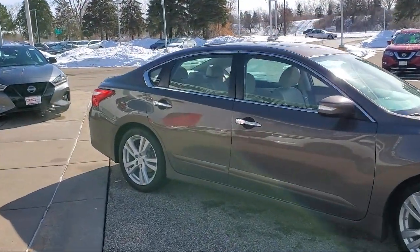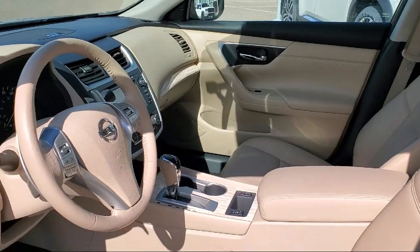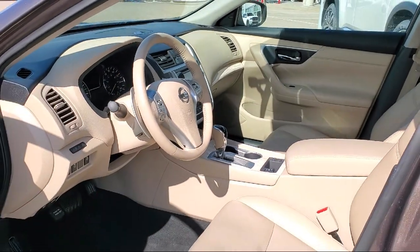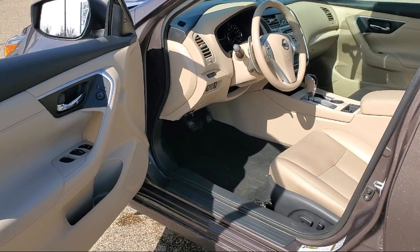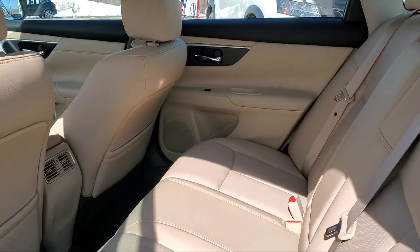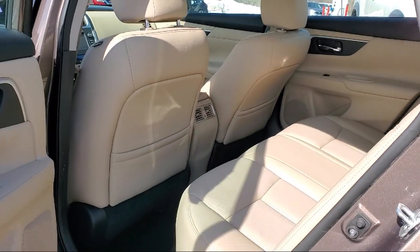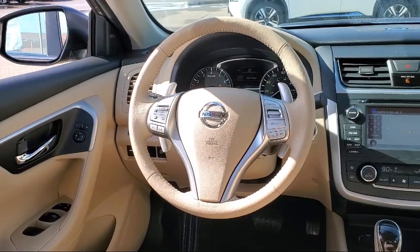At Eden Prairie Nissan, we want to change the way you drive by delivering an exceptional car buying experience in a non-traditional way. Our friendly, knowledgeable, no-pressure sales staff is committed to delivering a transparent, efficient, and no-hassle transaction that's unique to the industry. Click, call, or stop by today, and see why so many customers continue to change the way they drive at Eden Prairie Nissan.